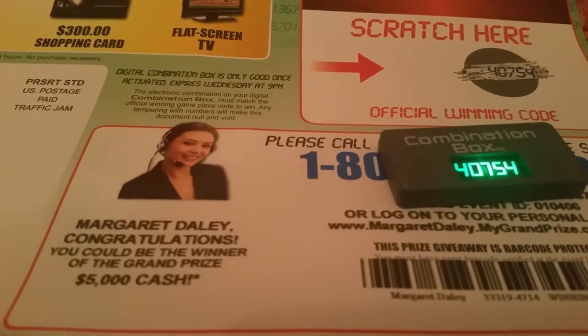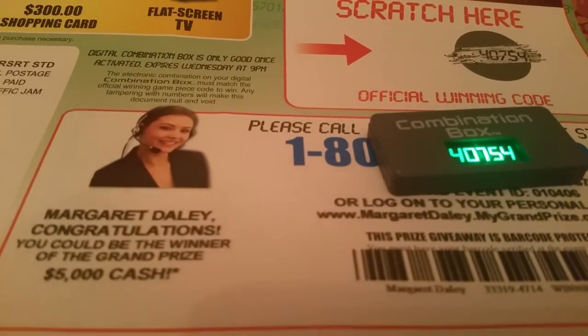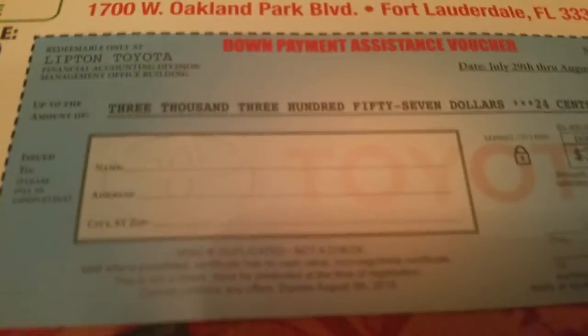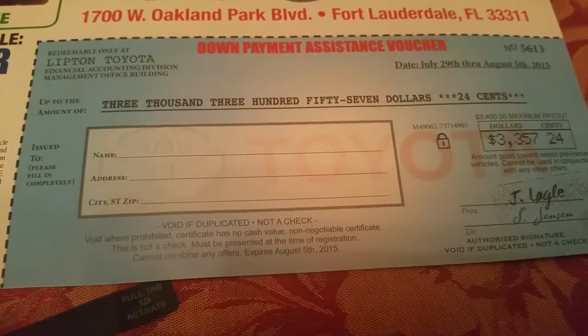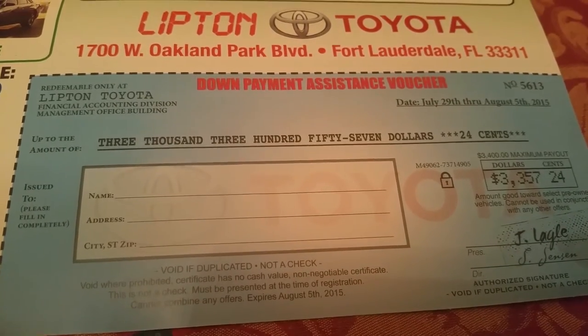They want you to come in and get you a new car. Of course it'll match — why would it not match? And there's just a little voucher here on the back for $3,000 toward the car. Now, of course, with these types of things, there will always, always, always be a catch.